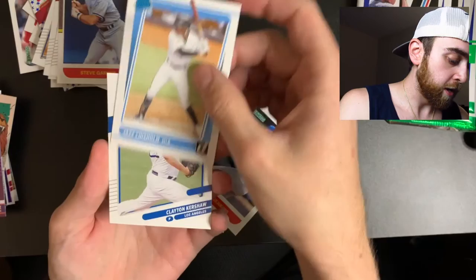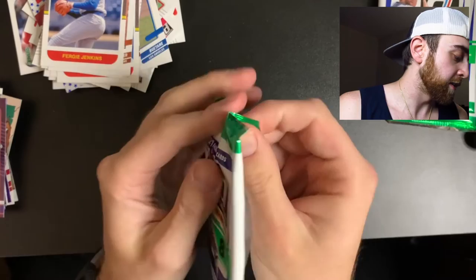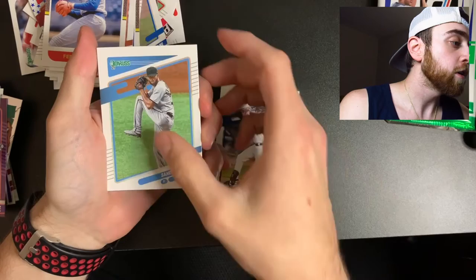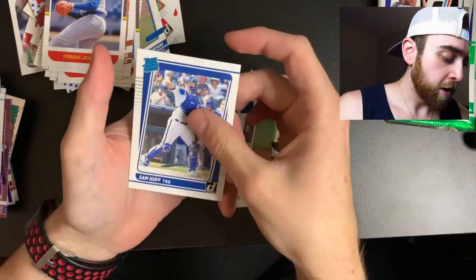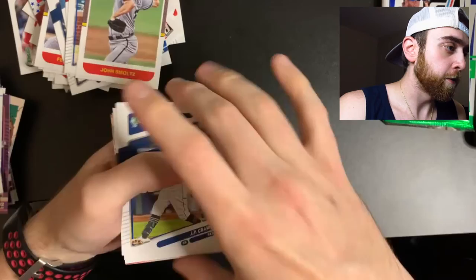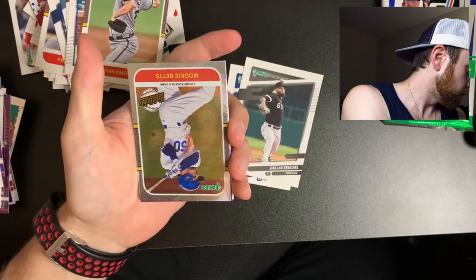Jose Ramirez Diamond Kings hollow card. Jazz Chisholm rated rookie - putting that to the side. Clayton Kershaw. Candelario, Sandy Alcantara, Anthony Rendon, Anthony Rizzo. Jose Ramirez, Miguel Cabrera, Sam Huff - rookie card, putting it over there. Three more packs to go, just flying through. JP Crawford, Dallas Keuchel, Reggie Jackson - I love Reggie. A Dale Murphy with a number on it - that seems pretty cool, putting that over there.